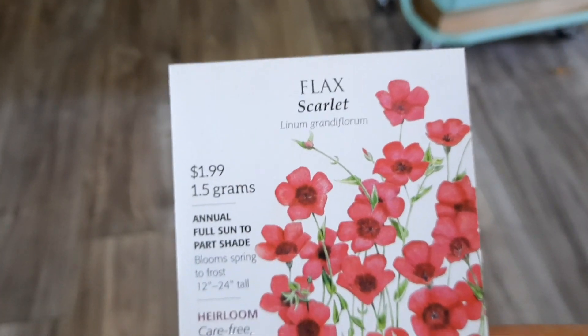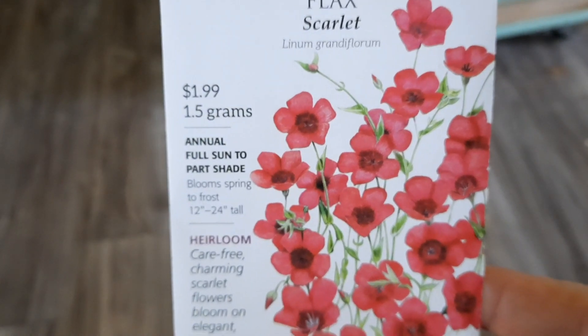So those will be new next year. Got some flax — scarlet flax. Pretty.